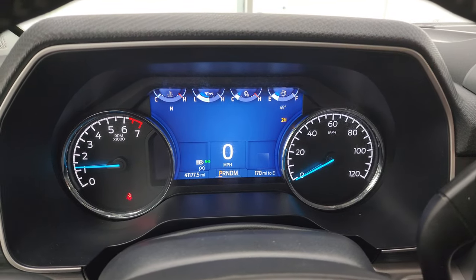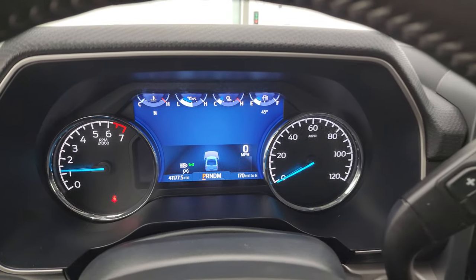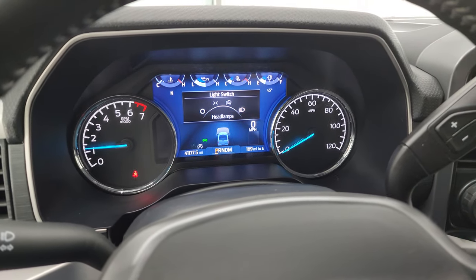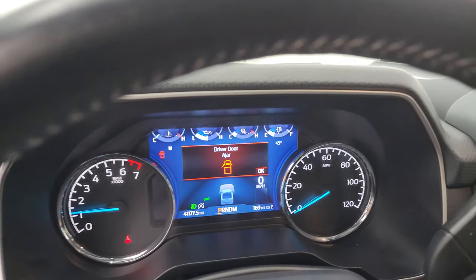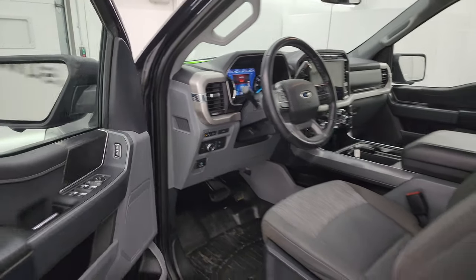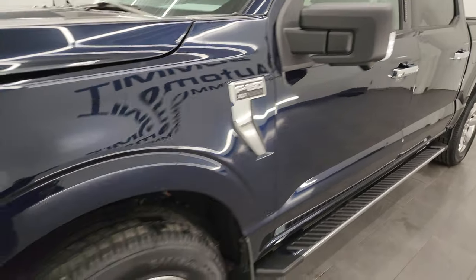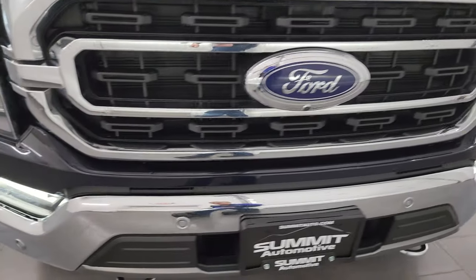I also wanted to show you — maybe now it'll let me look at the cargo cam. You can see it starts right up with no check engine lights or anything like that. There is your cargo cam and that is working nicely. Let me make sure all the lights are on here. Those LED side lights are very bright and the headlights, running lights, and fog lights are all working very nicely on this truck.